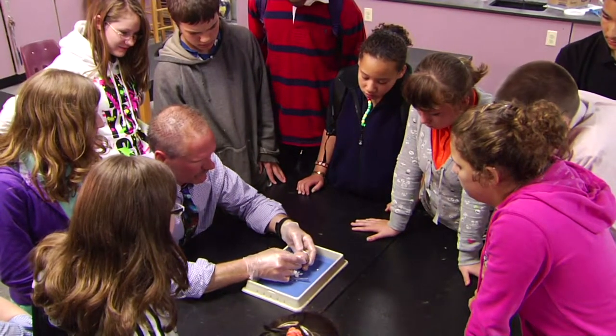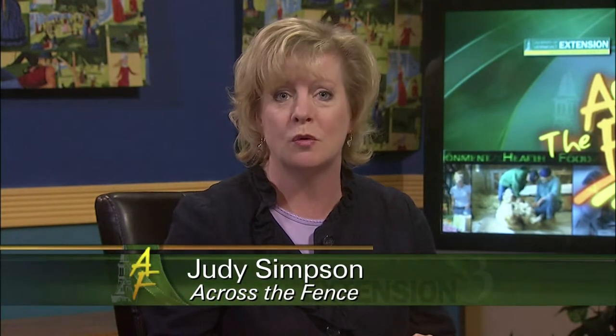Good afternoon and thanks for joining us. I'm Judy Simpson. Embryology is basic science — in simple terms, it's about the development of an embryo from a fertile egg to a fully developed chick. The 4-H embryology program teaches the basic science and much more to students across the state. Both teachers and students applaud the program for its hands-on approach to learning. We're going to start with a look at what's hatching in the 4-H embryology program. Here's Across the Fence's Keith Silva, who visited a school in southern Vermont where embryology is a classroom favorite.